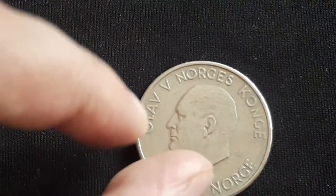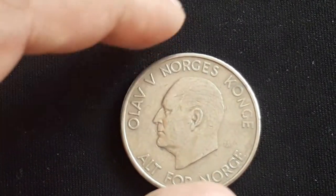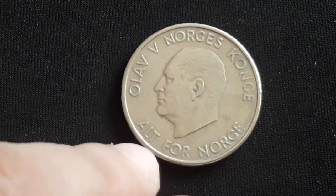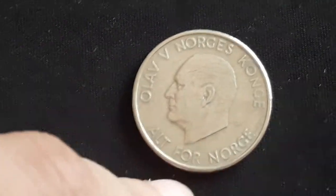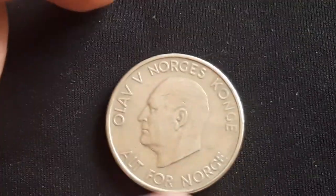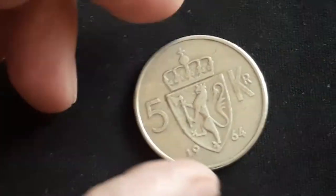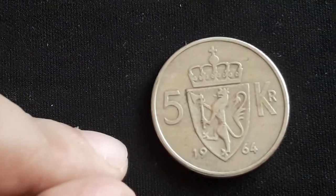Here we see the name Olaf V, the fifth King of Norway, and here we see 'Alt for Norge,' his famous motto that translates to 'All for Norway.' On the reverse we see a crowned shield dividing the value, featuring the Norwegian lion.